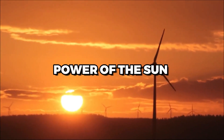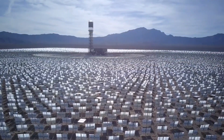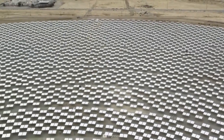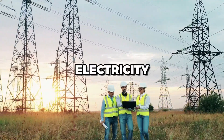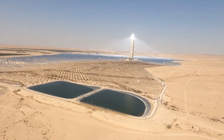Are you ready to experience the power of the sun in a way like never before? Say hello to Concentrated Solar Power, or CSP, a revolutionary technology that harnesses the immense energy of the sun to produce clean, renewable electricity. With CSP, the possibilities are endless, from powering entire cities to driving industrial processes and beyond.